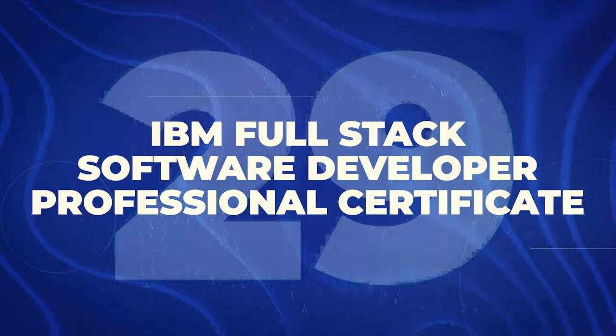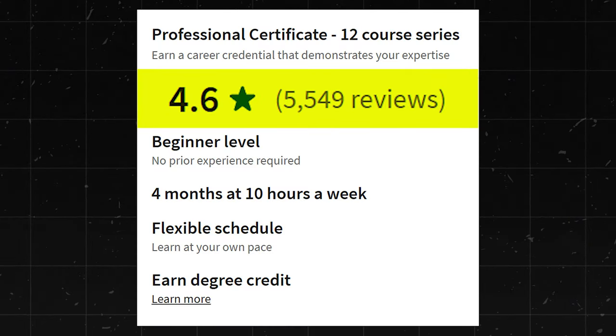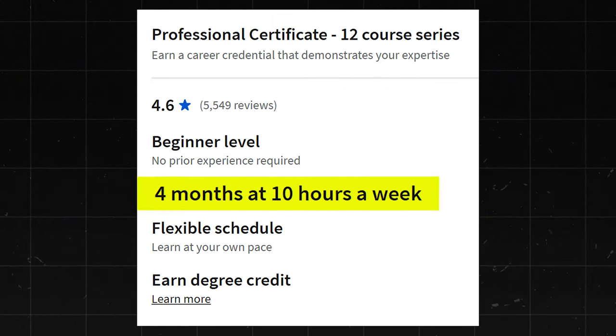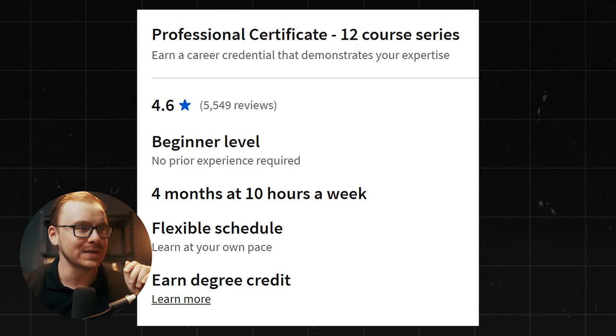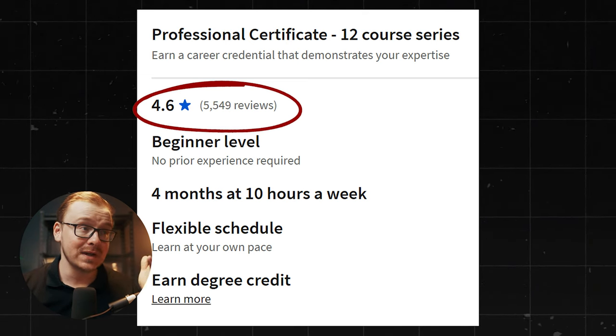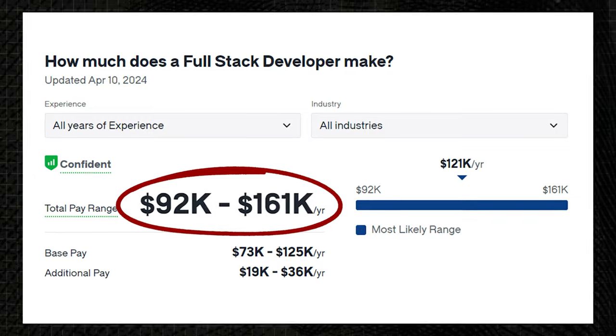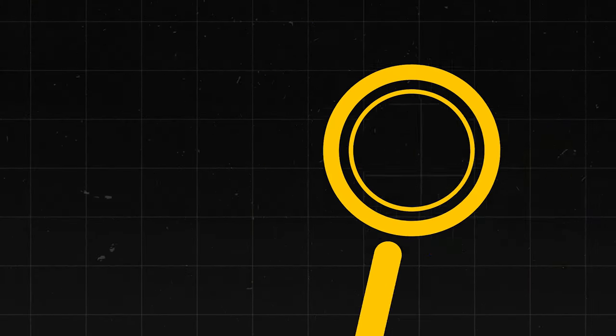And the IBM Full Stack Software Developer Professional Certificate has about 5,500 reviews and a 4.6 star rating. It takes about four months to get through at 10 hours a week — though I'm a little suspicious that Full Stack Development is not going to be adequately covered in a four-month course, which is probably why it has a slightly lower rating. Full Stack Developers make $92,000 to $161,000 a year. Overall, I'll give this one an 8 out of 10.